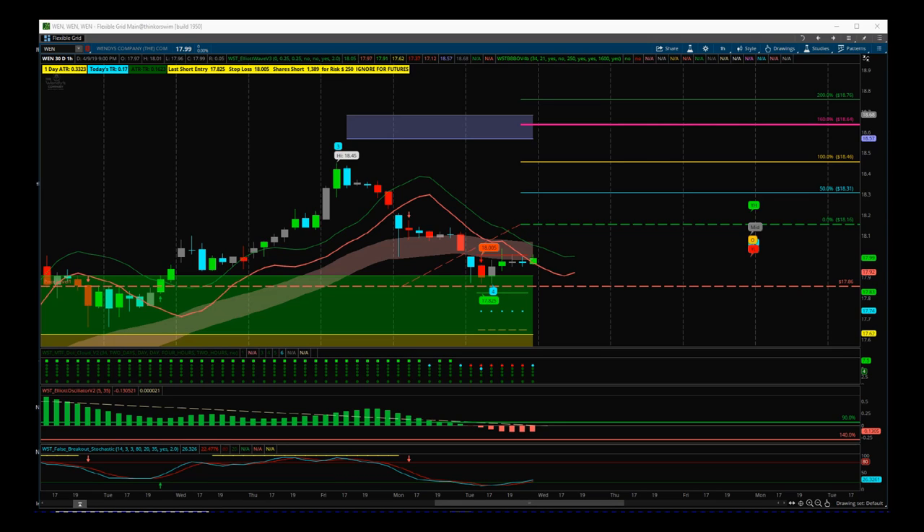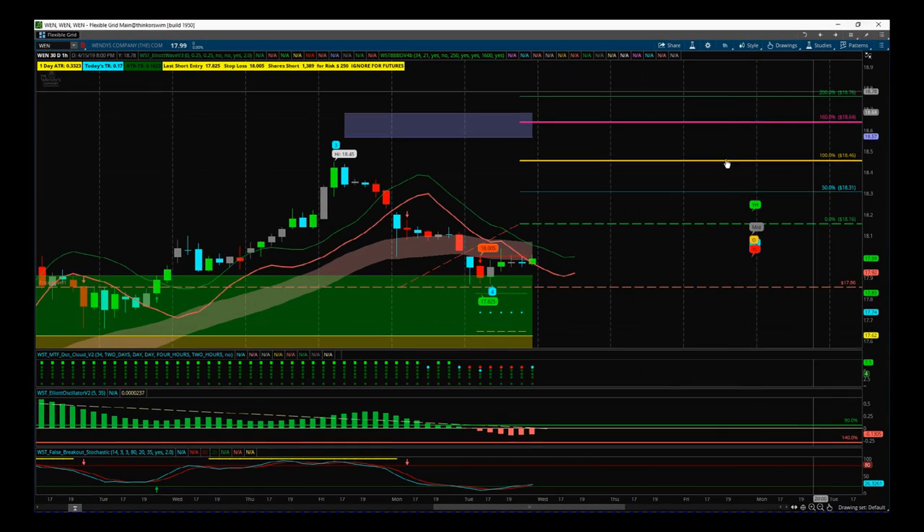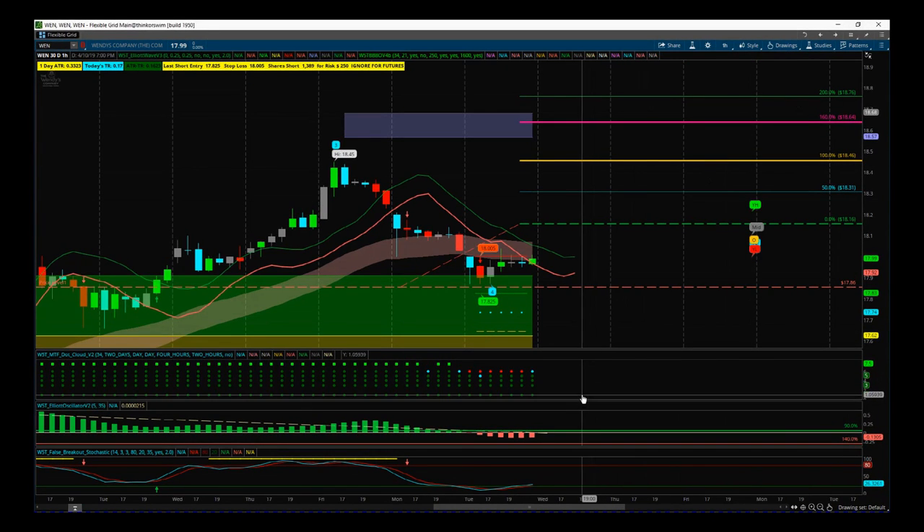So looking for a long, I've gone for Wendy's, ticker W-E-N, on the 60 minute time frame. I'm using our Elliott Wave Indicator Suite for the Think or Swim platform, also available for Ninja Trader, TradeStation and Multicharts, and very soon the MT4 platform.